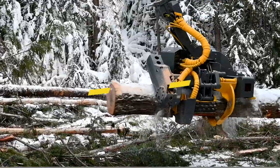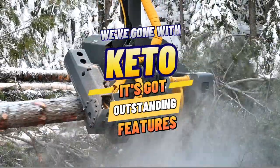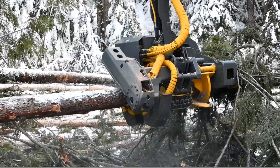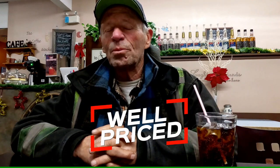And that's why we've gone with KEDO, because I think it's got features that are outstanding compared to others. And it was a good price too. It's a good price machine — well priced.